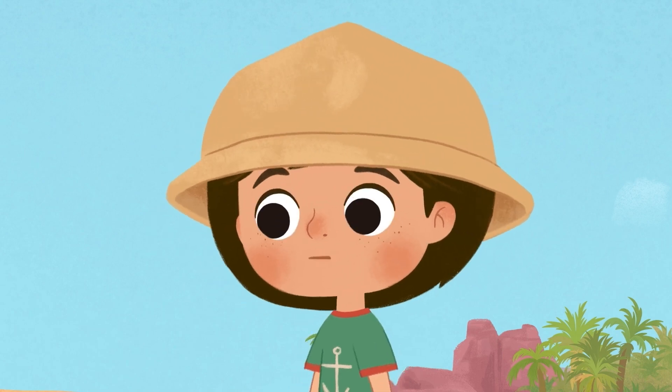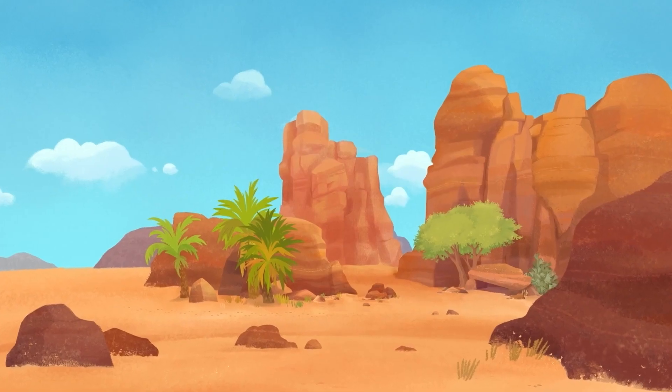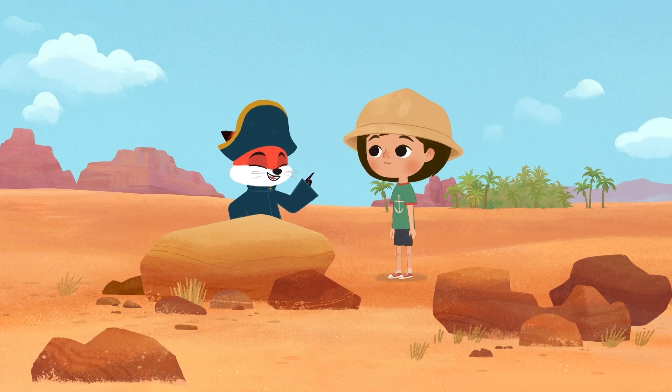Actually, where are all the animals? I haven't seen any. Well, one of the ways animals adapt to desert life is to keep out of the sun during the day. But there are always ways to find them. How? We just have to look for the clues.